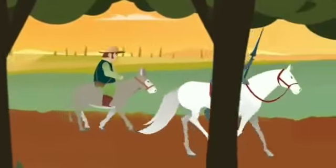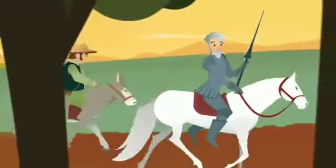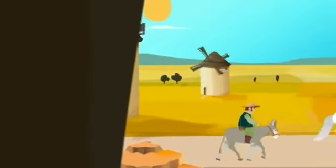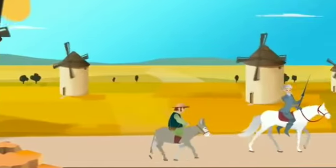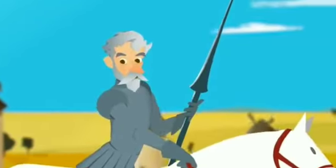Their neighbors couldn't believe their eyes and laughed at them for hours, but couldn't stop them. Don Quixote, Sancho, and Rosinante were strolling along the plains of La Mancha when they saw some windmills in the distance.